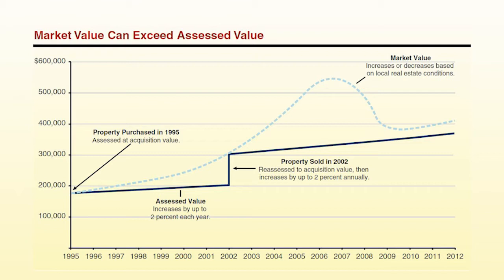Under Proposition 13, a property's assessed value is set as its acquisition value when it is sold or built. Acquisition value is generally the market value of the property — usually just the purchase price paid. Each year thereafter, its assessed value increases by a maximum of 2%, regardless of what the property's market value does. Only when the property is again sold is it reassessed to market value at that time. In most years, a property's assessed value is generally lower than its market value, because assessed value can only grow at 2% per year while market value can grow faster.